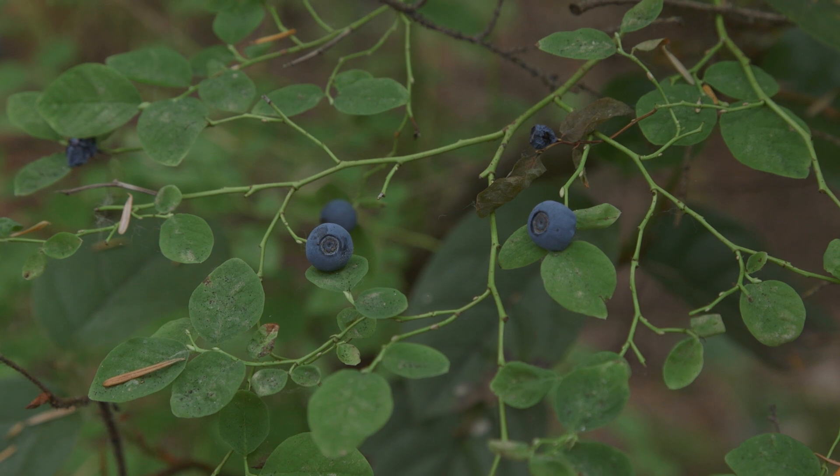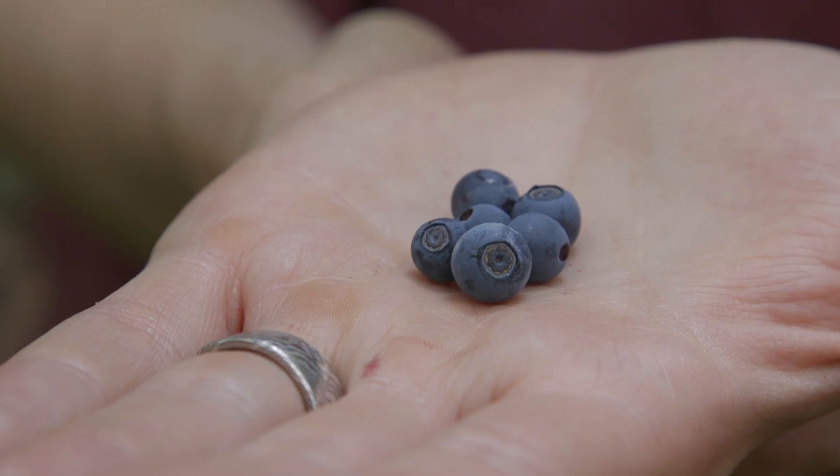The fruit are blue-black berries with a whitish bloom, and they're more flavorful than supermarket blueberries.